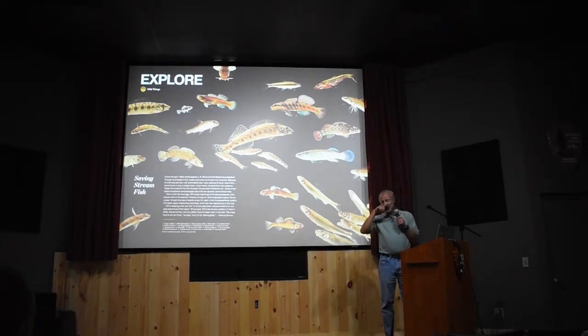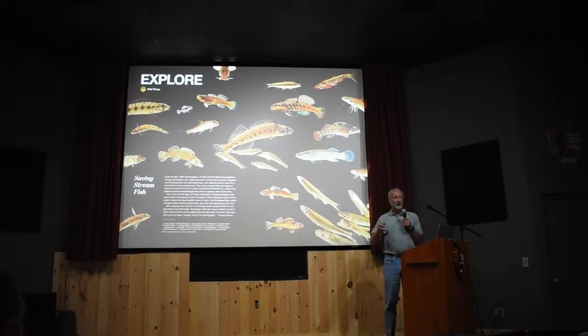This is my closing slide — a poster put together by Joel Sartore. Have y'all heard of Joel Sartore? He does a lot of photography for National Geographic and has a project called the Photo Ark, where he's trying to photograph every species on Earth — not just fish, but everything that may go extinct — to photo-document it for posterity. He spent a lot of time at our hatchery because we've got more threatened and endangered fish species than anybody else anywhere.